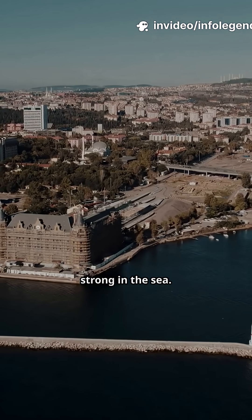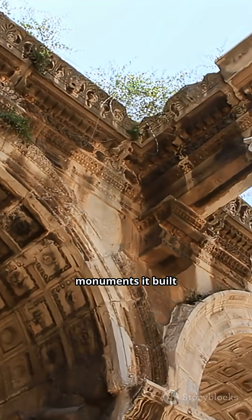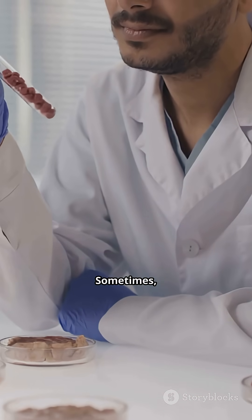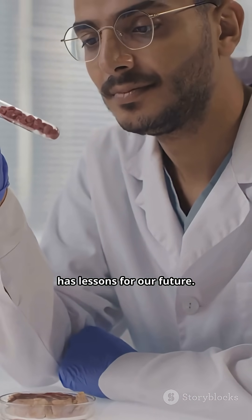That's why Roman harbors still stand strong in the sea. In short, Roman concrete didn't just build monuments — it built history that refuses to crumble. Sometimes ancient methods outperform modern technology, and the past still has lessons for our future.